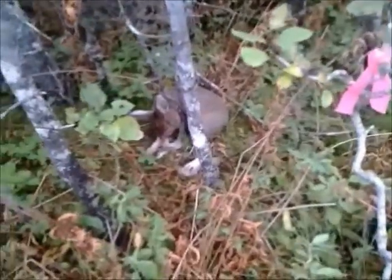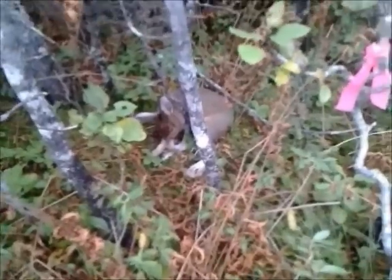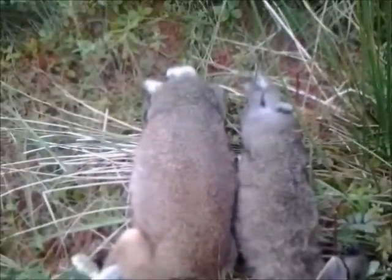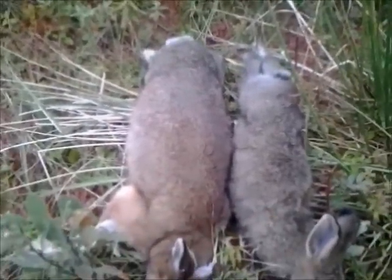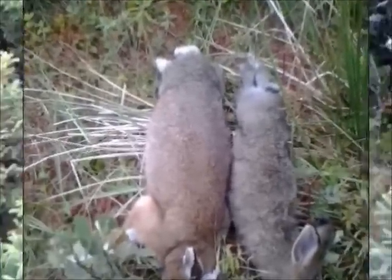Here we have number three for today. I'll take him out now and show you how big he is — looks like a big rabbit actually compared to the other fella. The other one is just a kitten. A few more to check now and see how we'll make out.